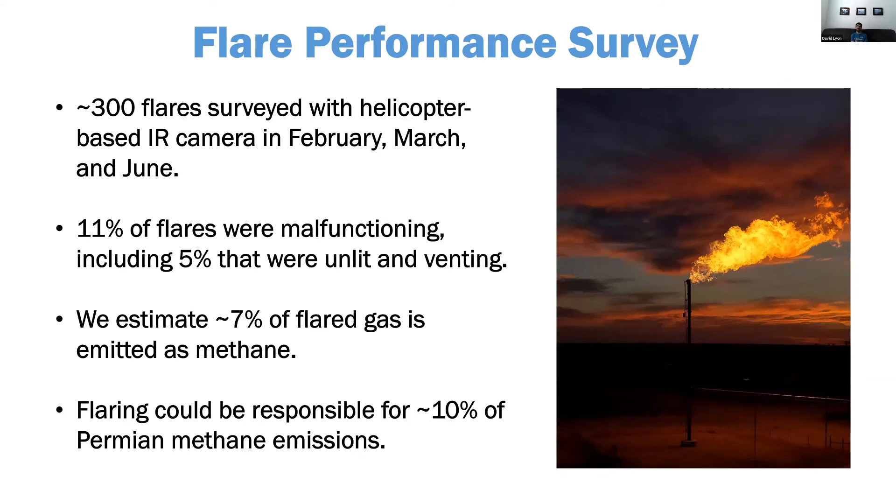The results were amazingly consistent across all three surveys. About 11% of the flares were malfunctioning each survey, with about four to six percent unlit and venting. Doing some rough estimates of flare combustion efficiency — assuming 5% have zero percent combustion efficiency, 6% that are smoking or have hydrocarbon slip have 90% efficiency, and the rest are at the EPA default of 98% — you get 93% overall. With that level of methane coming through and the huge flare gas volumes in the Permian, I estimate it would account for about 10% of total methane as measured in the TROPOMI study — probably the largest single source of methane.